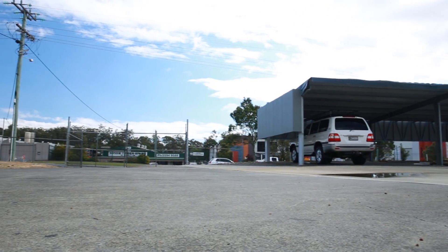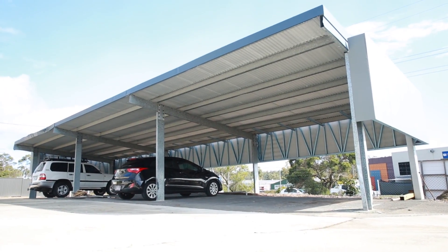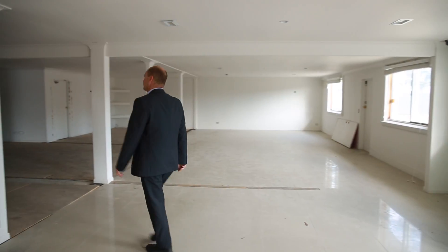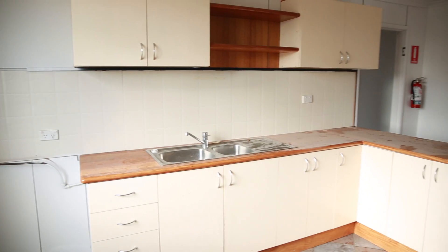Out front you'll find a sturdy freestanding carport structure capable of keeping multiple vehicles out of the harsh Queensland elements. In through the main entry is a bare bones office space ripe and ready for renovation and makeover, complete with two sets of male and female amenities and a staff lunchroom.